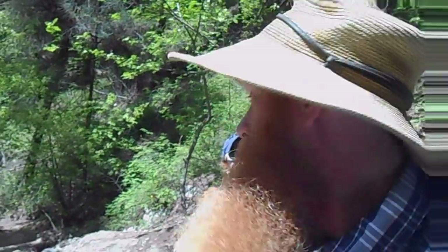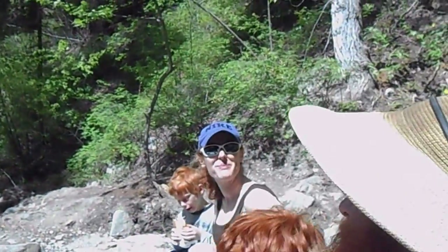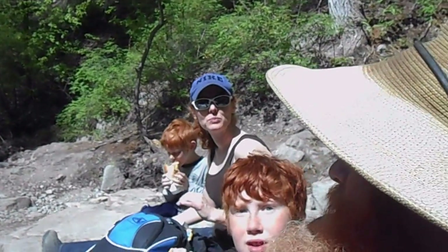Just taking some time out on the creek. Oh, there's a camera — smile! Someone's a bit too busy eating.